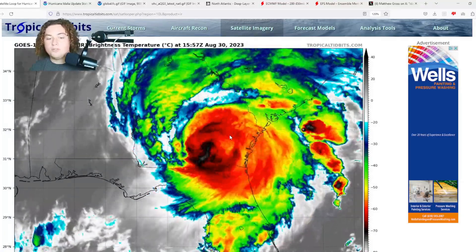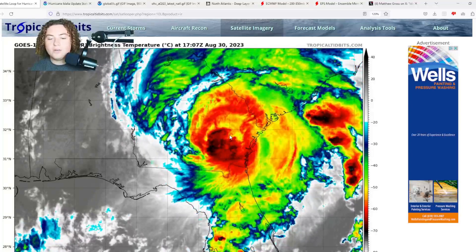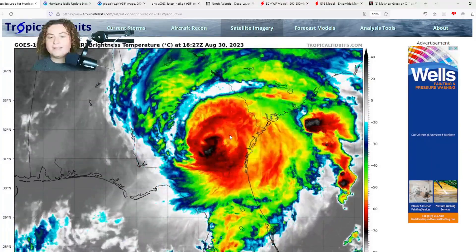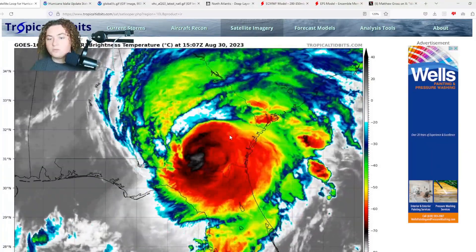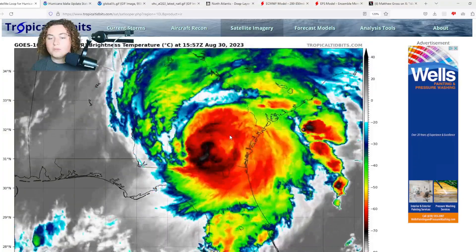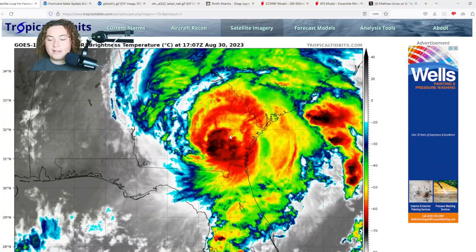Also, the impacts in the Carolinas: as wind shear continues to increase, the SPC has put out a 10% tornado risk, which means we could see quite a few tornadoes across North and South Carolina, as well as whatever is left of Georgia that the storm has to traverse through. So we'll have to monitor that as time continues to go on.